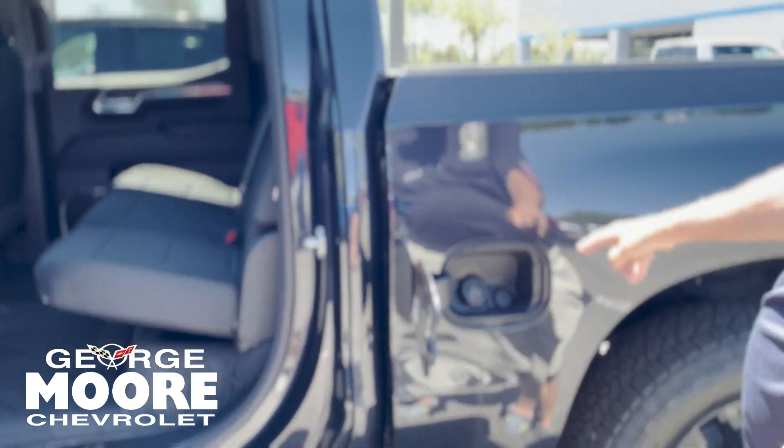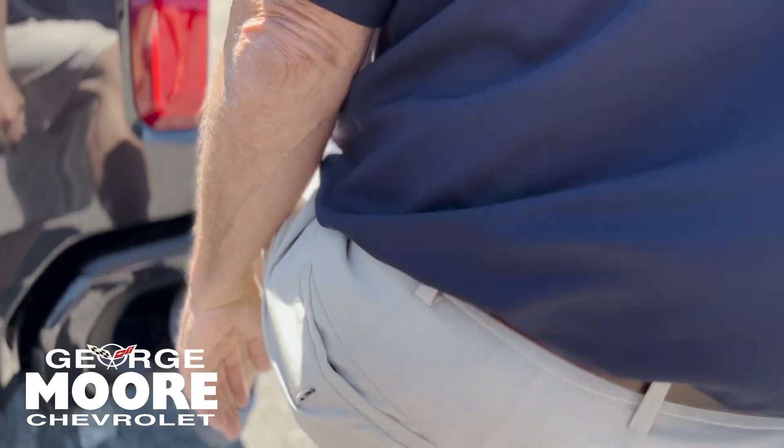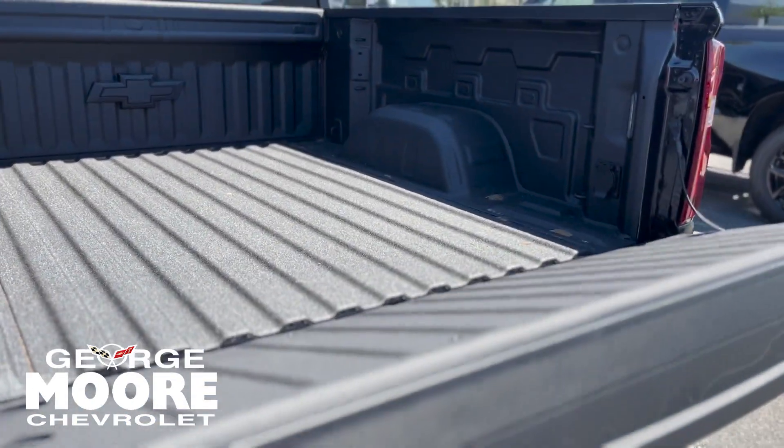Fuel filler is capless. Rear quarter step bumper for nice, easy access. Trailer tow package. Spray-in bed liner.